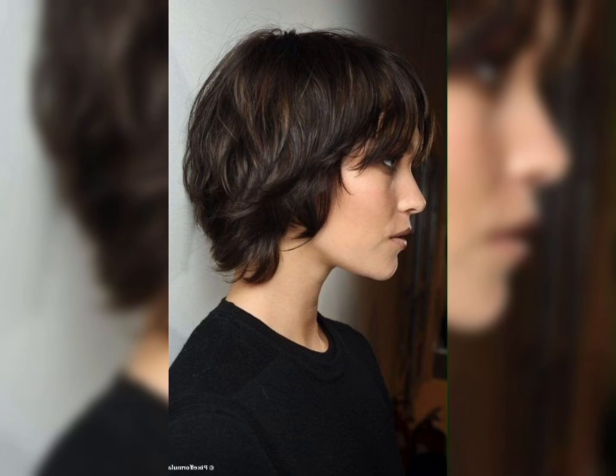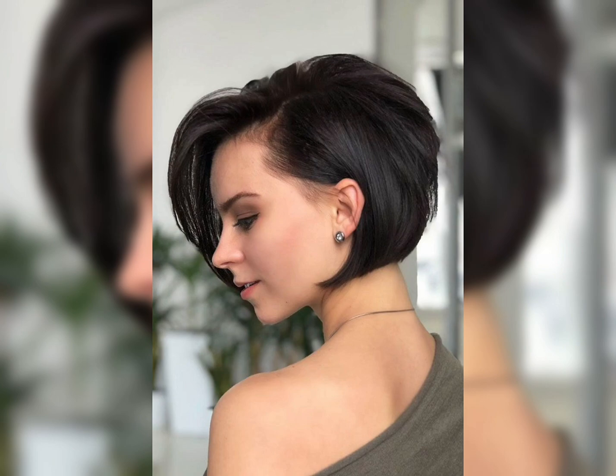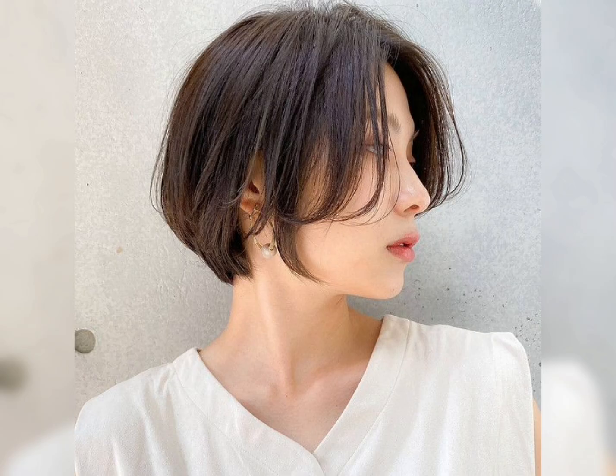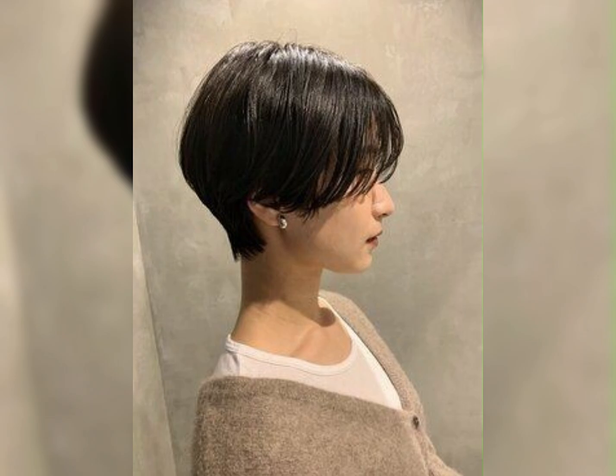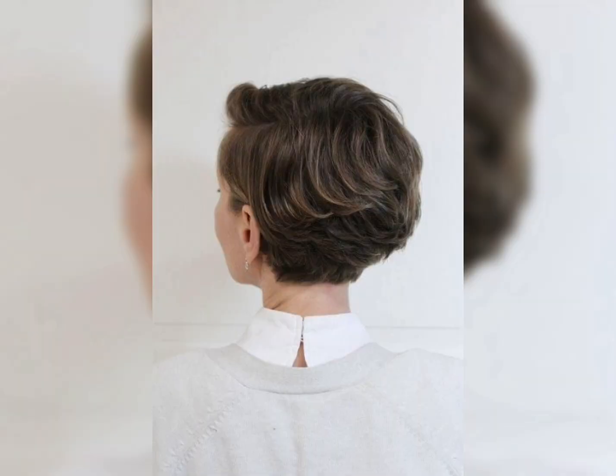Layered hairstyles can be styled in a variety of ways, including straight and sleek, wavy and tousled, or with loose curls. They can be customized with bangs, fringe, or highlights to create a unique and personalized look that suits your personal style. It's important to work with a skilled stylist who can help you choose the right layered haircut for your face shape and hair type, and who can provide tips and advice on how to style and maintain your new look.